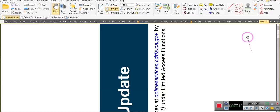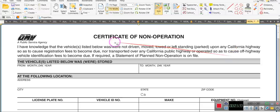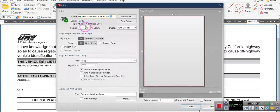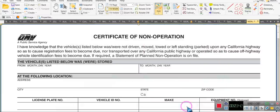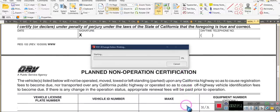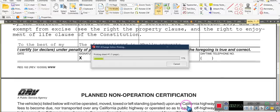One last thing, ladies and gentlemen — those of you who have vehicles, this is the Certificate of Non-Operations. As a matter of fact, I need to print this. Ladies and gentlemen, this Certificate of Non-Operation is for a vehicle. This is the form for California. You need to duplicate that — you cannot just print one. It comes with two per sheet, and it's a two-page document.